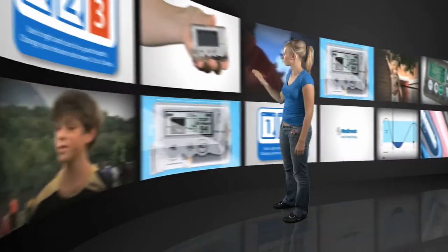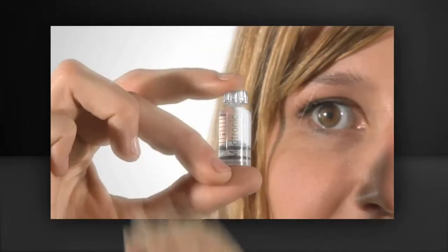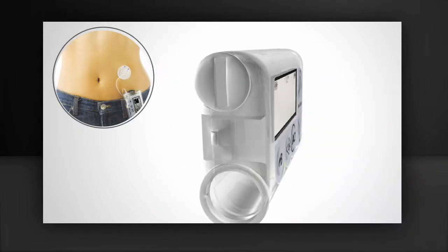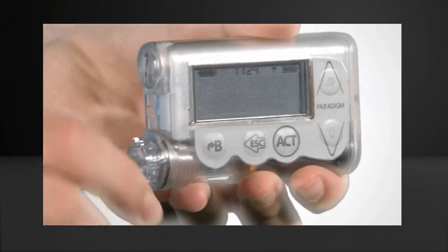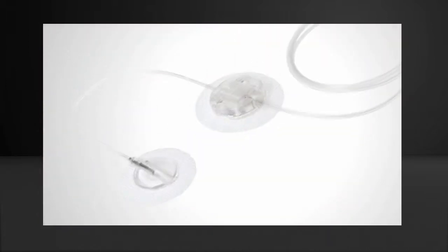Insulin Pump Therapy consists of the pump, an infusion set and reservoir. The insulin pump is a device that delivers the insulin into the body. The reservoir, which is inserted into the pump, holds your insulin and is attached to an infusion set.